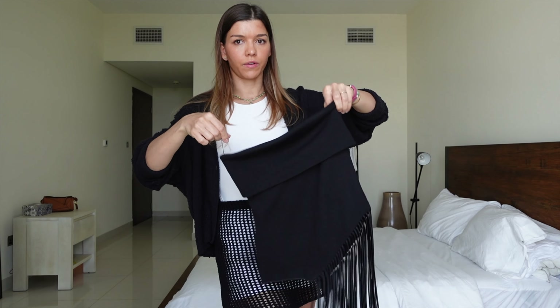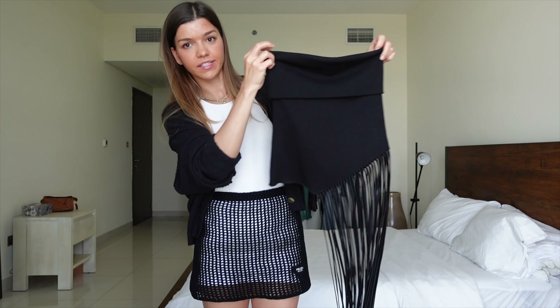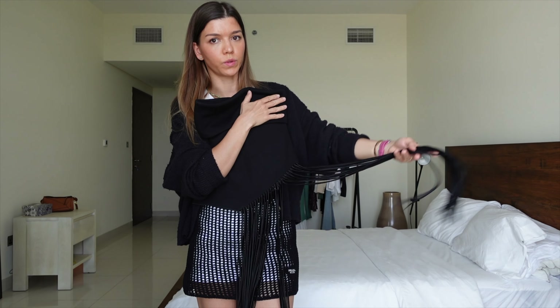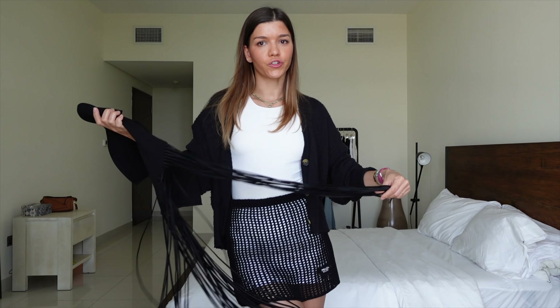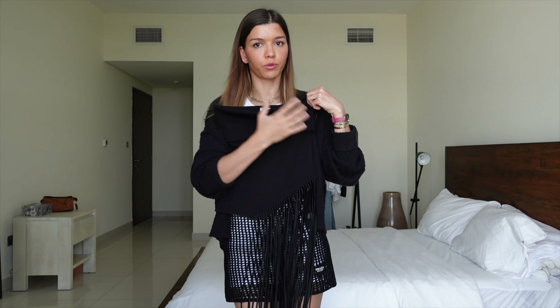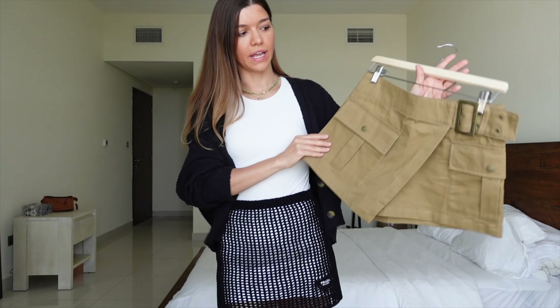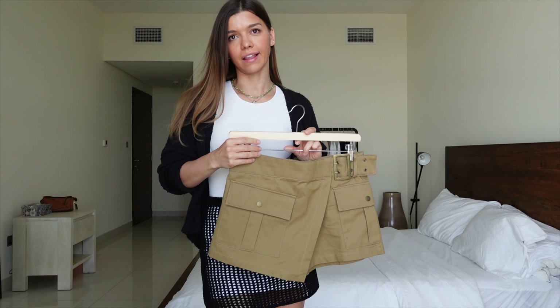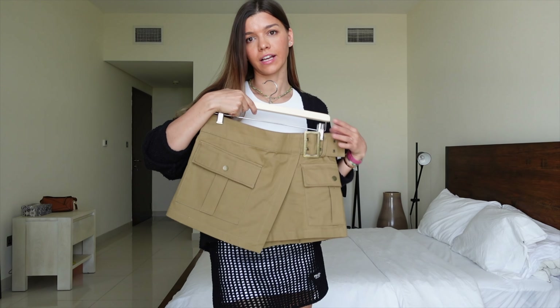Another favorite item in this haul is this French top. I already did a quick haul in Ukrainian for my other channel and styled it with a pair of white shorts — the idea was okay, but that level of contrast is not really my thing. Maybe the shape of the shorts wasn't right. I thought it would go so much better with the denim that I'm going to unpack in a bit.